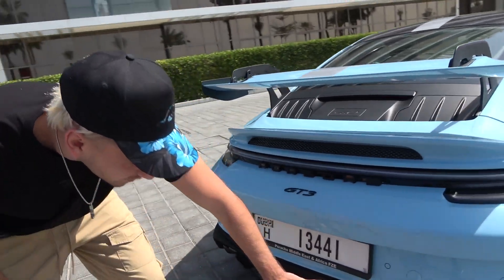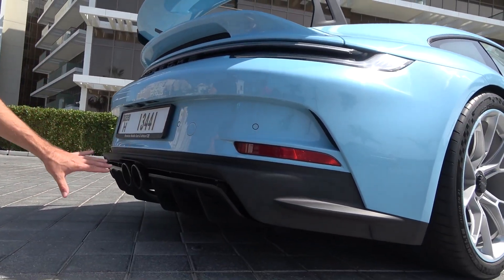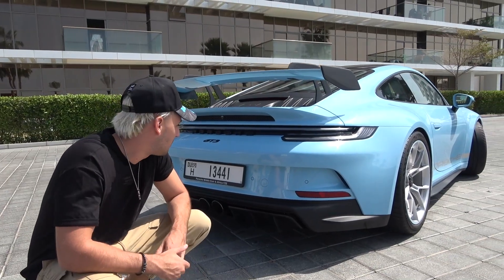This right here is an active rear diffuser. Basically this rear diffuser will move on its own, and it generates four times more downforce than the normal 911. It'll stick to the ground that much more.